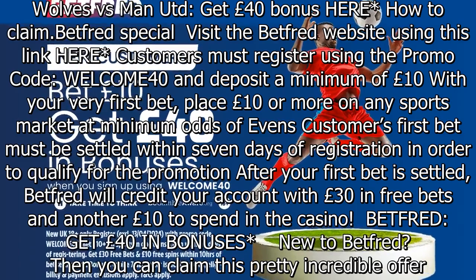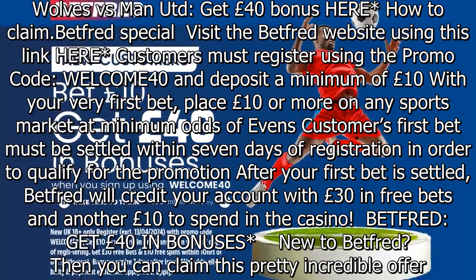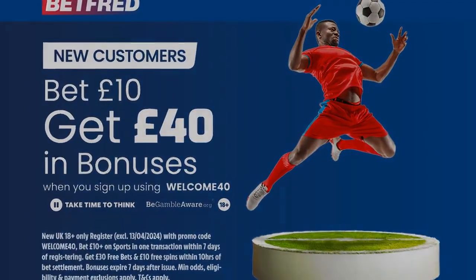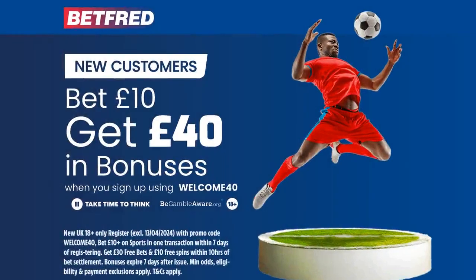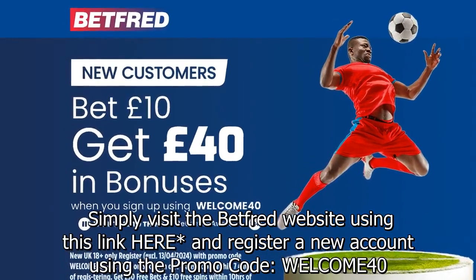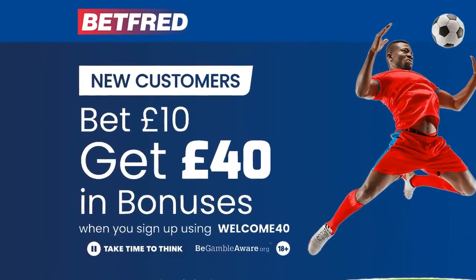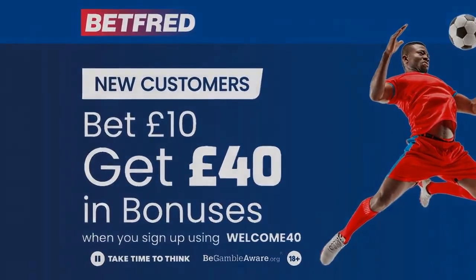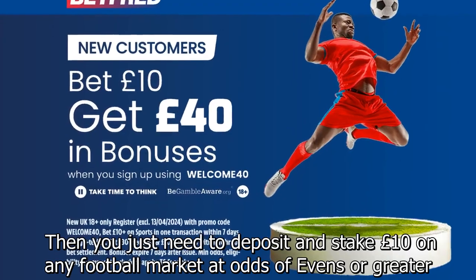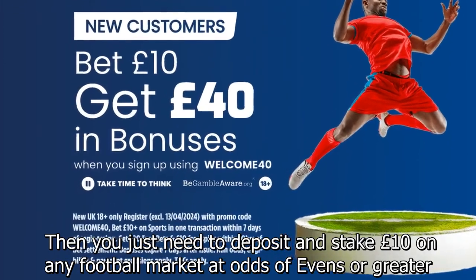Betfred — get £40 in bonuses. New to Betfred? Then you can claim this pretty incredible offer. Simply visit the Betfred website using the link here and register a new account using the promo code WELCOME40. Then you just need to deposit and stake £10 on any football market at odds of evens or greater.